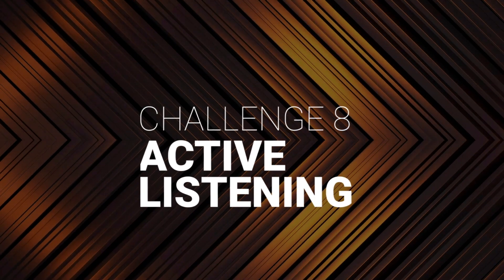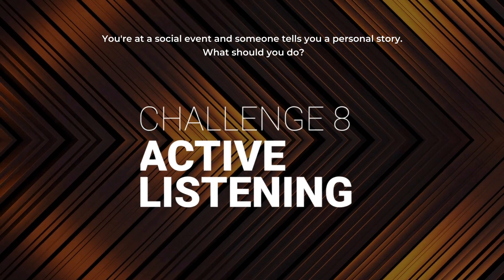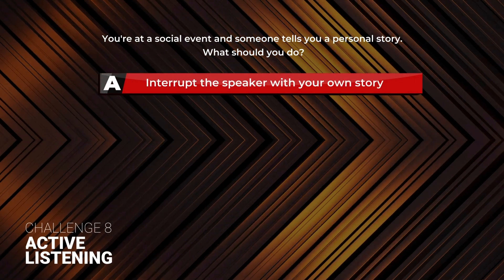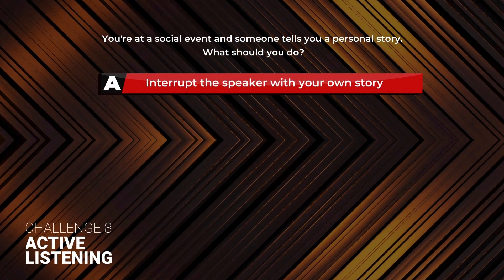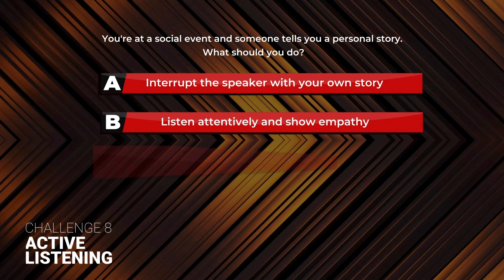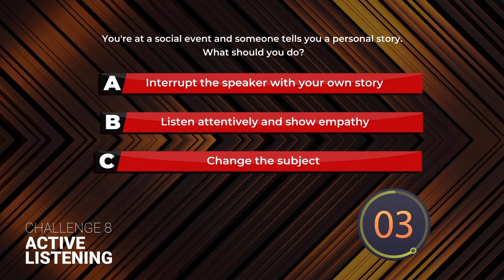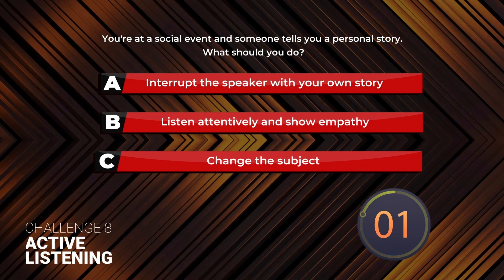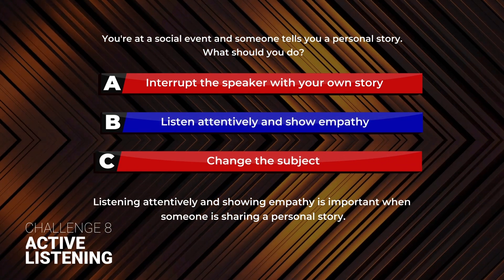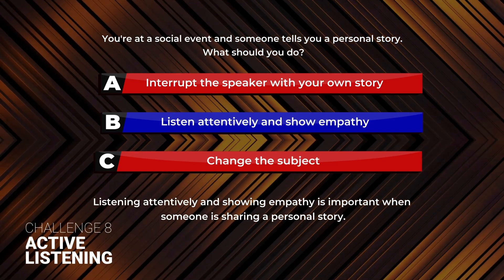Challenge 8: Active Listening. You're at a social event and someone tells you a personal story. What should you do? A: Interrupt the speaker with your own story. B: Listen attentively and show empathy. C: Change the subject. The answer is B. Listening attentively and showing empathy is important when someone is sharing a personal story.